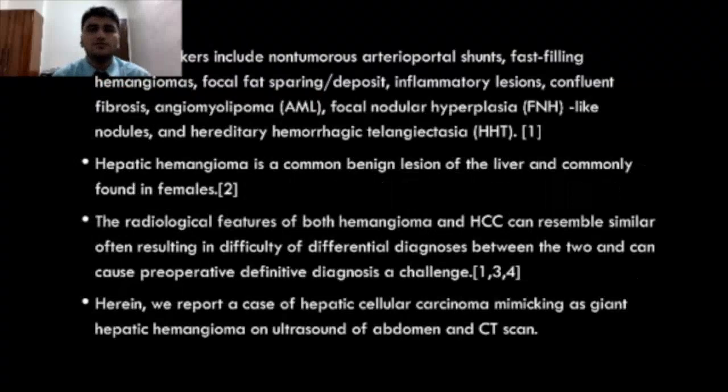These mimickers include non-tumorous arterio-portal shunts, fast-filling hemangiomas, focal fat-sparing or deposits, inflammatory lesions, confluent fibrosis, angiomyolipoma, focal nodular hypoplasia-like nodules, and hereditary hemorrhagic telangiectasia.